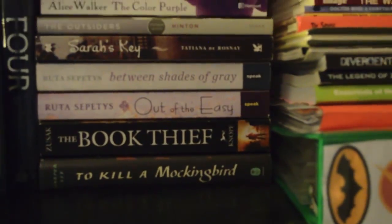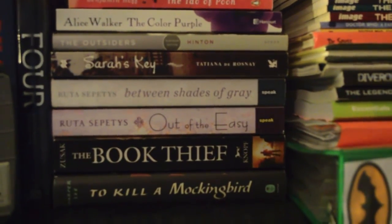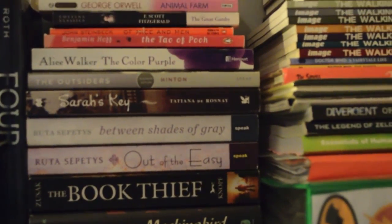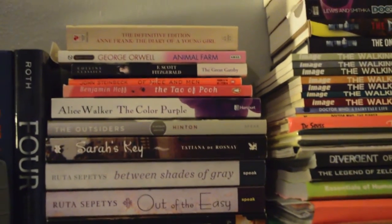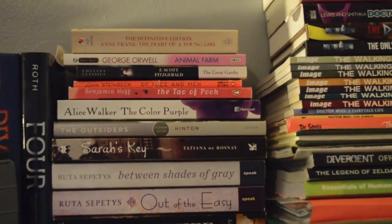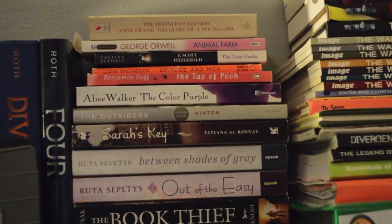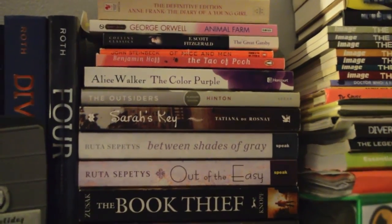We have To Kill a Mockingbird by Harper Lee, The Book Thief by Markus Zusak, Out of the Easy and Between Shades of Grey by Ruta Sepetys, Key by Tatiana de Rosnay, The Outsiders by S.E. Hinton, The Color Purple by Alice Walker, The Tao of Pooh by Benjamin Hoff, Of Mice and Men by John Steinbeck, The Great Gatsby by F. Scott Fitzgerald, Animal Farm by George Orwell, and the Definitive Edition of Anne Frank: The Diary of a Young Girl.